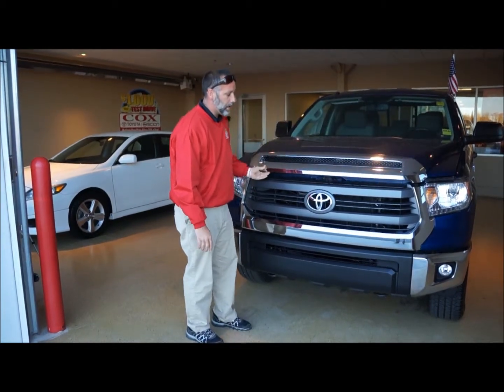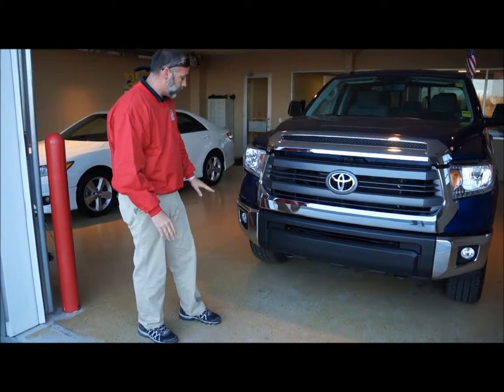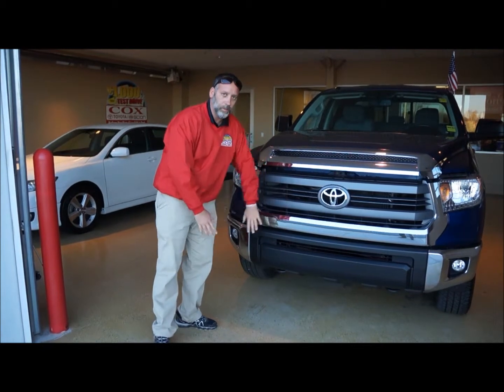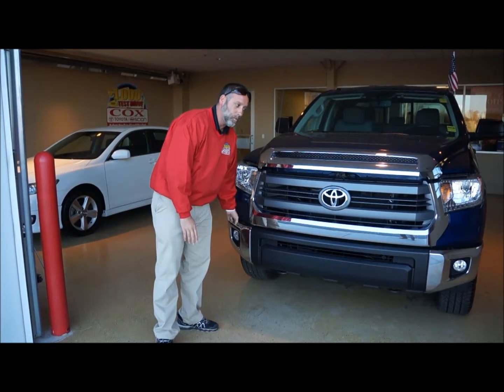Toyota has redesigned the front bumper to now make it three pieces. The reason for that being, if you mess up part of the bumper, you now don't need to replace the whole bumper — you can replace each section, whichever one may be damaged.